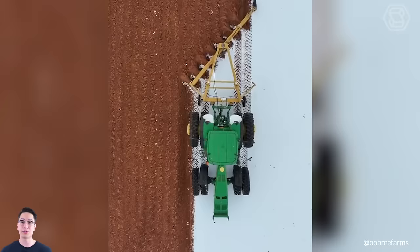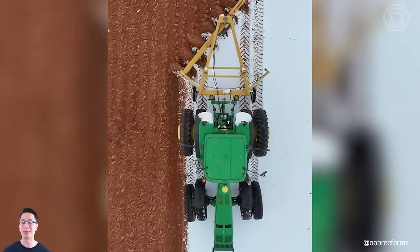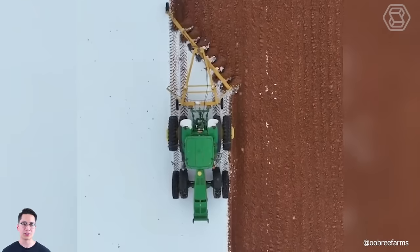The problem of snow on the fields is no longer a problem. With such powerful machinery, you no longer have to worry about the quality of your soil for your crops. A truly fascinating sight.